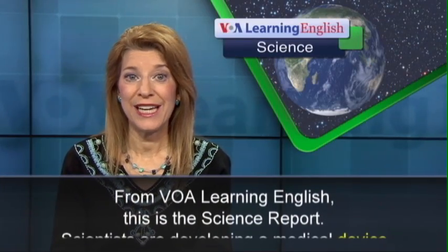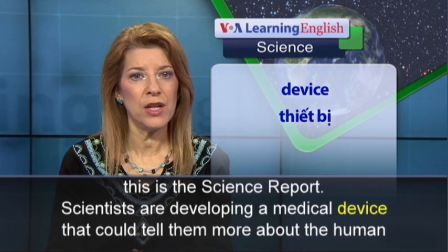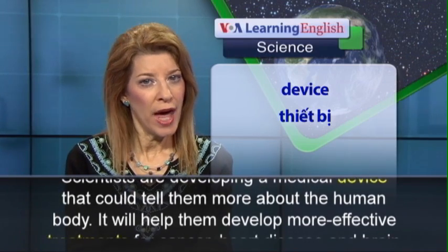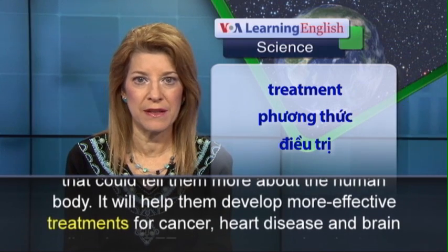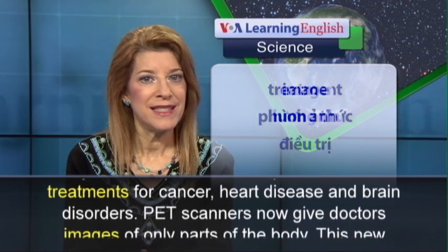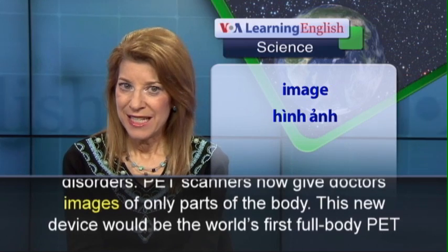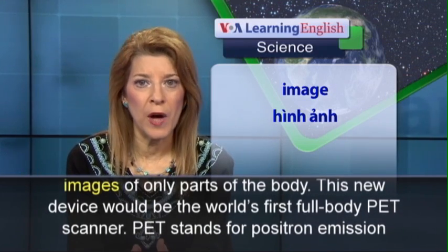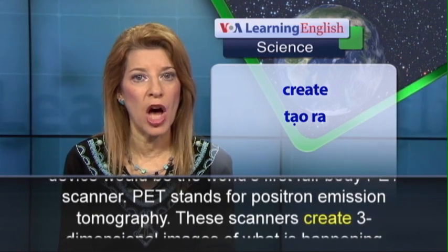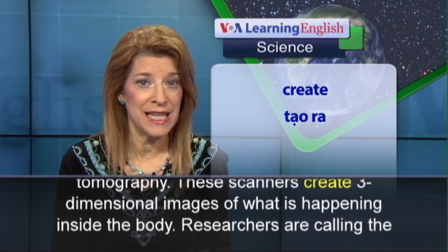From VOA Learning English, this is the Science Report. Scientists are developing a medical device that could tell them more about the human body. It will help them develop more effective treatments for cancer, heart disease, and brain disorders. PET scanners now give doctors images of only part of the body. This new device would be the world's first full-body PET scanner. PET stands for positron emission tomography. These scanners create three-dimensional images of what is happening inside the body.